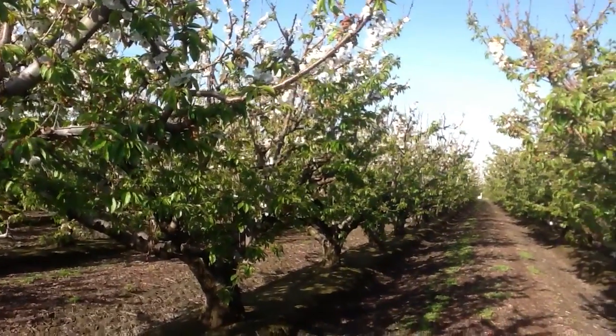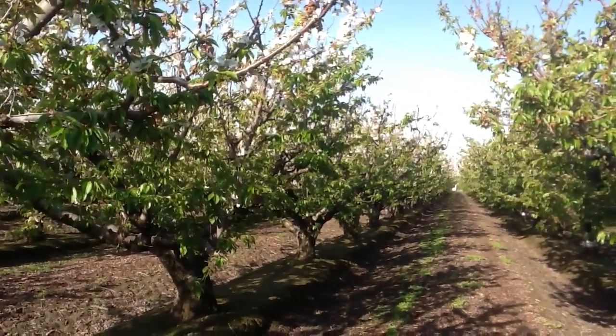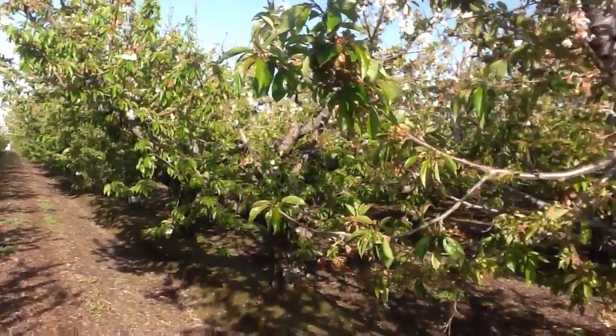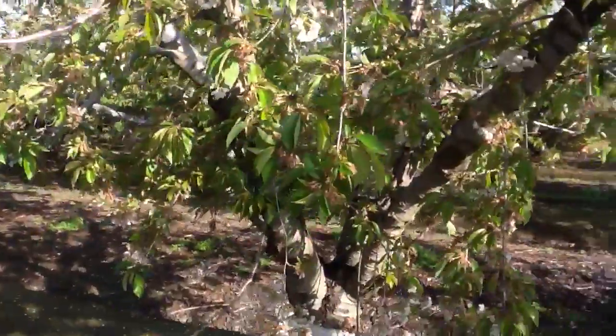It's March the 26th, 2012 and we're in Fresno County taking a look at one of our UltraGrow treatment blocks. This block is Brooks and Tulare cherries.